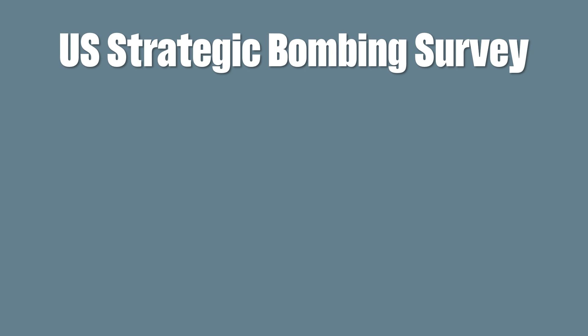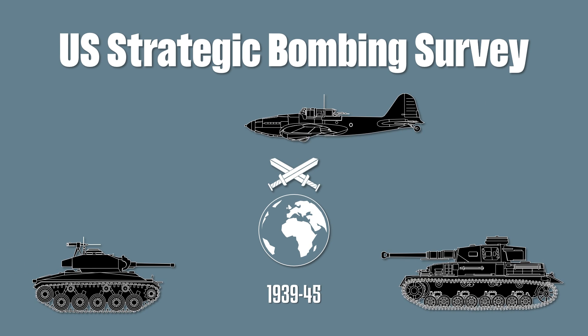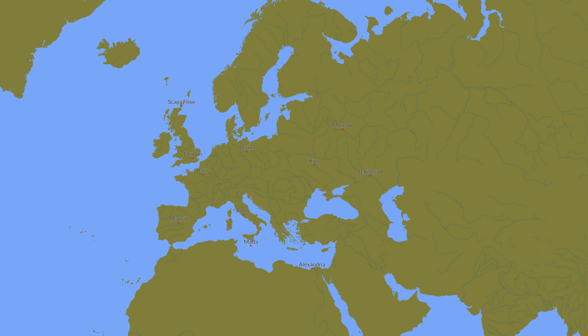While casually reading the US Strategic Bombing Survey, I encountered a very interesting aspect of World War II that I wasn't previously aware of — namely, how the early war in Europe and the German victories had an adverse effect on the Japanese war effort.